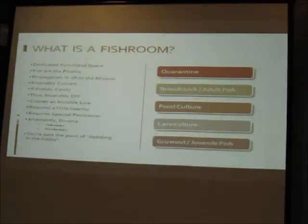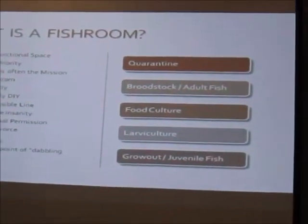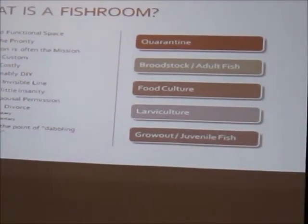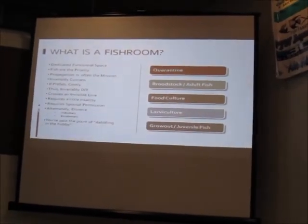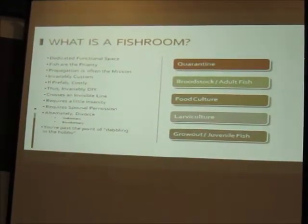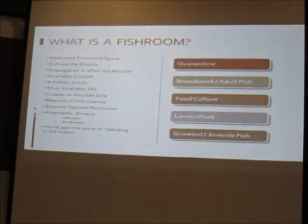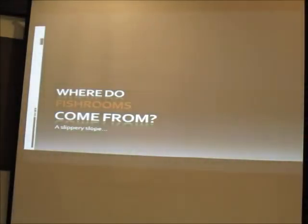There are five main systems in a fish room: quarantine systems, brood stock and adult fish containment, food culture, larval culture systems dedicated to the needs of larval fish, and grow-out systems to house juvenile fish until they're ready to move on. If you raise a thousand fish, you're not going to keep a thousand fish — you have to do something with them.